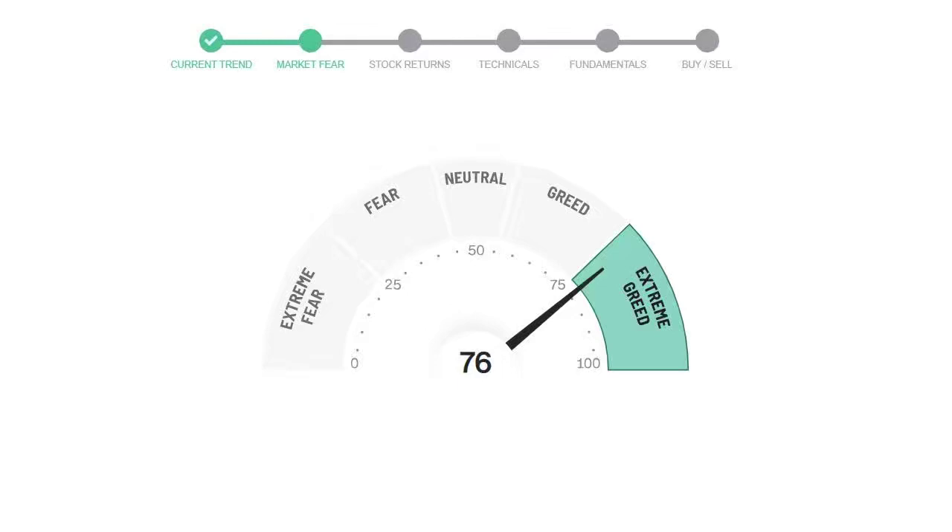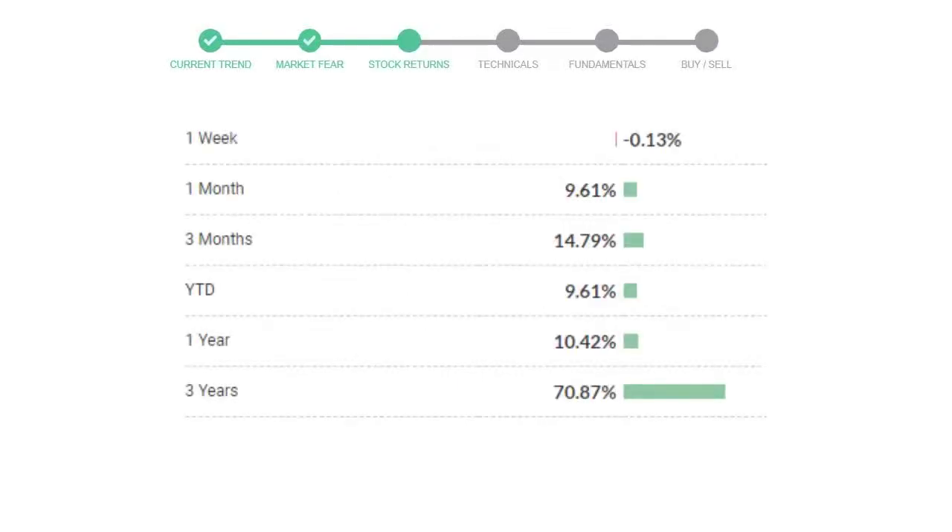We usually look at the fear and greed indicator to make our buy or sell decisions better. Oracle gave negative 0.13% returns in the last week, 9.61% in the last 30 days, and three-month returns are 14.79%.